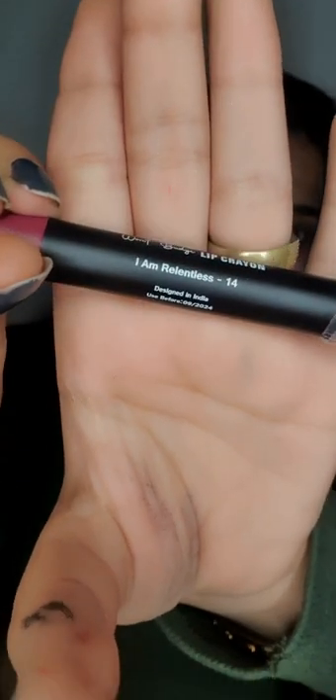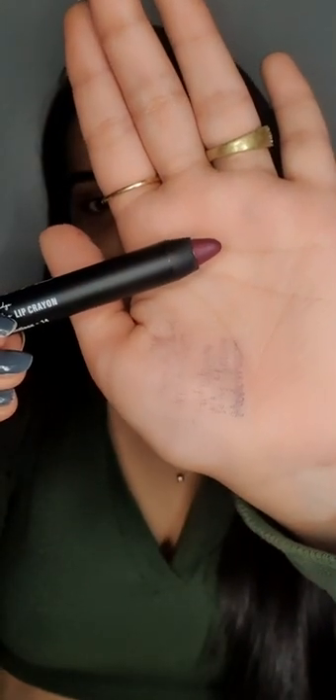This lipstick will cost you rupees 229. The quality and the quantity of this lipstick is amazing in such an affordable range.